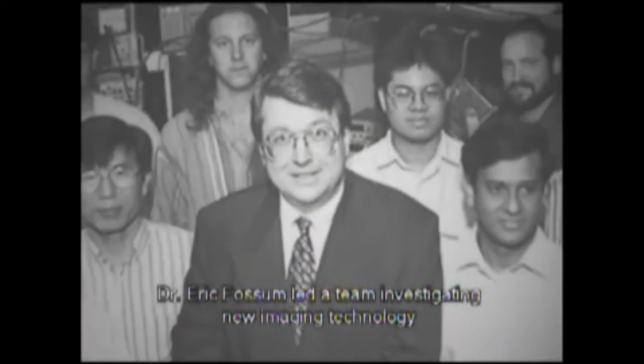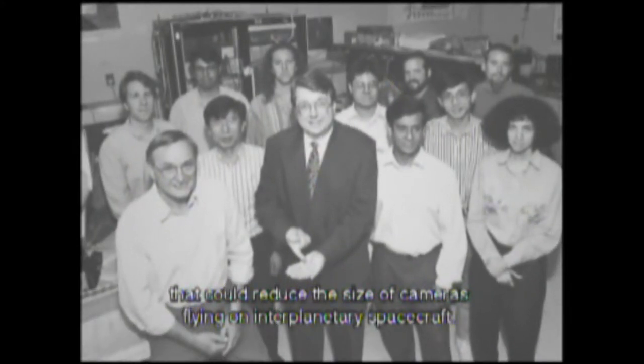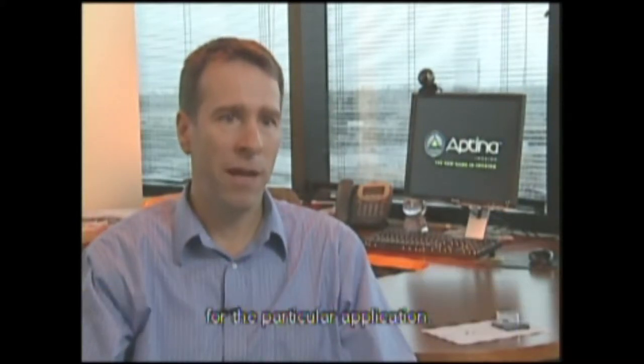During the early 1990s at the Jet Propulsion Laboratory, Dr. Eric Fossum led a team investigating new imaging technology that could reduce the size of cameras flying on interplanetary spacecraft. They really wanted to have a technology that wouldn't cost a tremendous amount of money to develop, and have a very small camera that didn't consume much power, and also something that they could actually customize for the particular application.